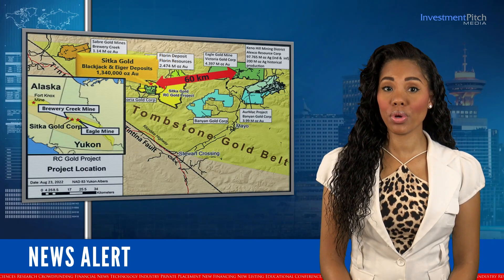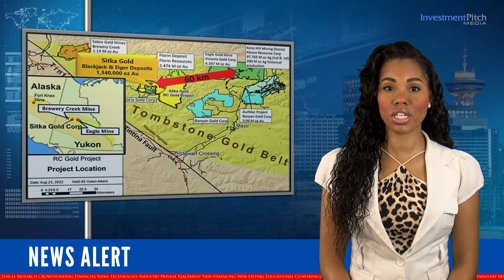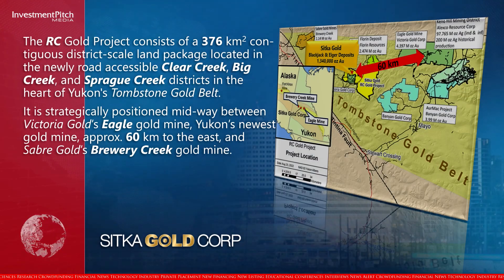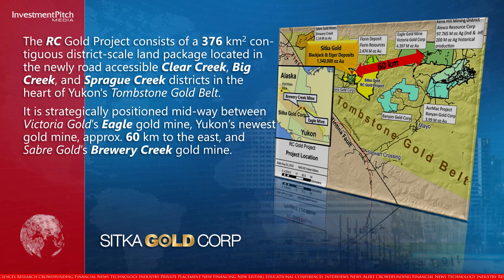The RC Gold Project consists of a 376 square kilometre contiguous district-scale land package, located in the newly road-accessible Clear Creek, Big Creek and Sprog Creek districts in the heart of Yukon's Tombstone Gold Belt.